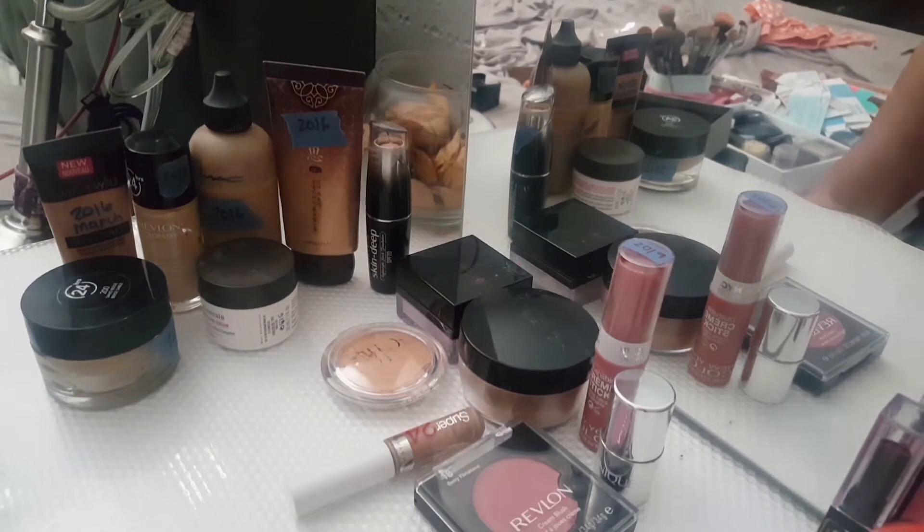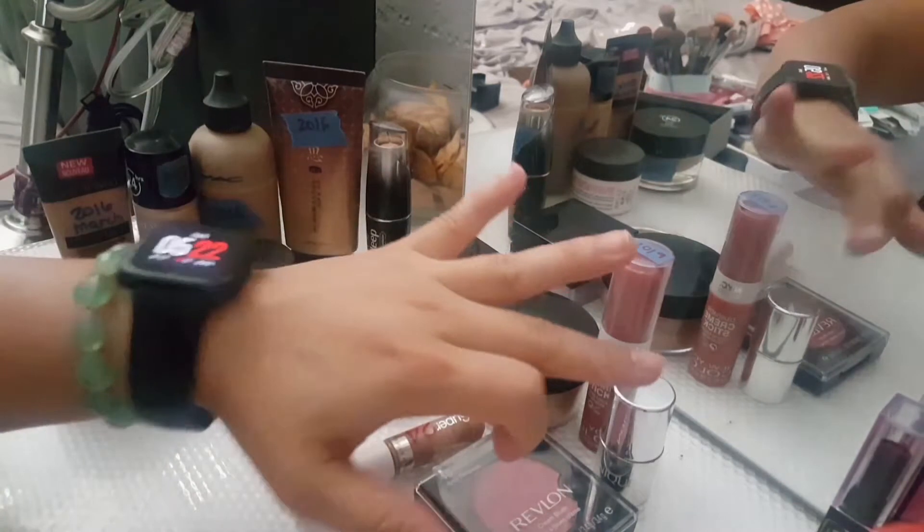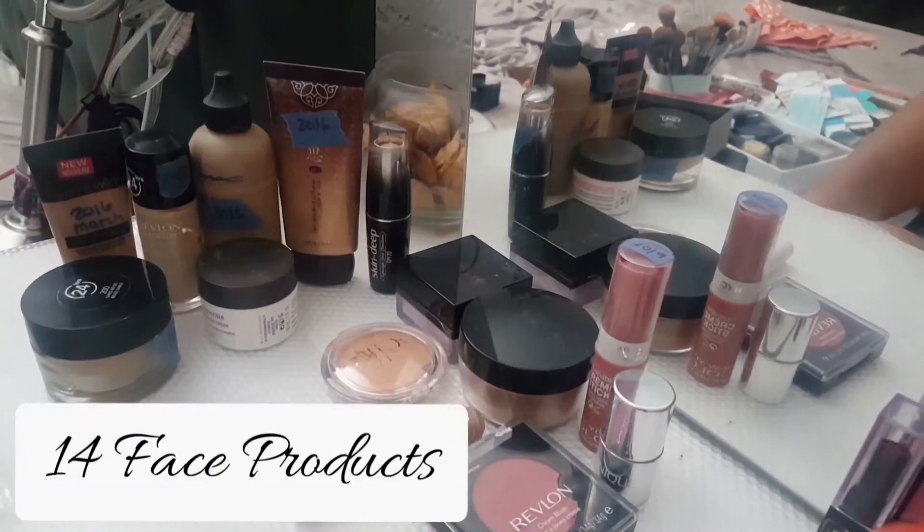So I have about — let me count — 14 face products here. I'm going to go through them now.